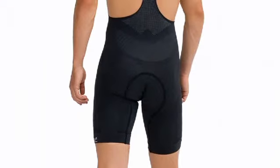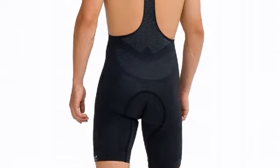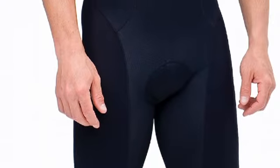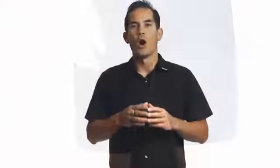Our efforts in design and innovation don't stop there. In 2010, we introduced an innovative new textile we call Synchro TX, developed with Eschler of Switzerland. Synchro TX is the first body mapped textile of its kind, purposefully engineered with different textures to provide enhanced dry times in some areas and muscle support in others, all in one engineered web of fabric.